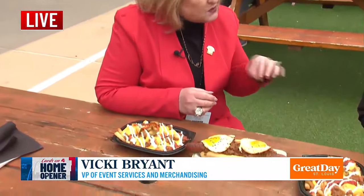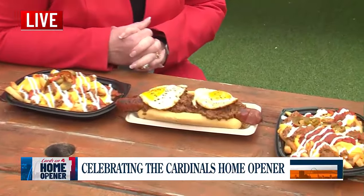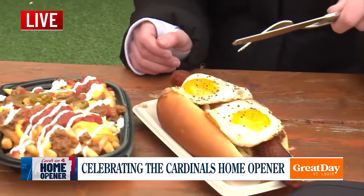I brought you two of my favorites today. This is the St. Louis Slinger Dog. It is a nice Fazio bun with hash browns, a third-pound all-beef hot dog topped with nacho meat and two eggs. So share it with a friend or just go for it — I just had to request a fork and knife to dig into this.